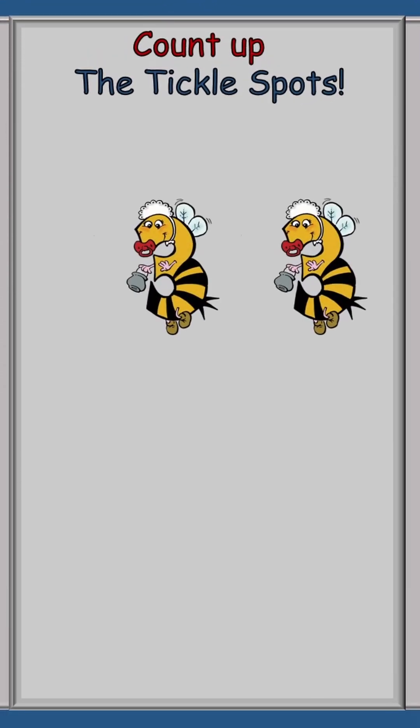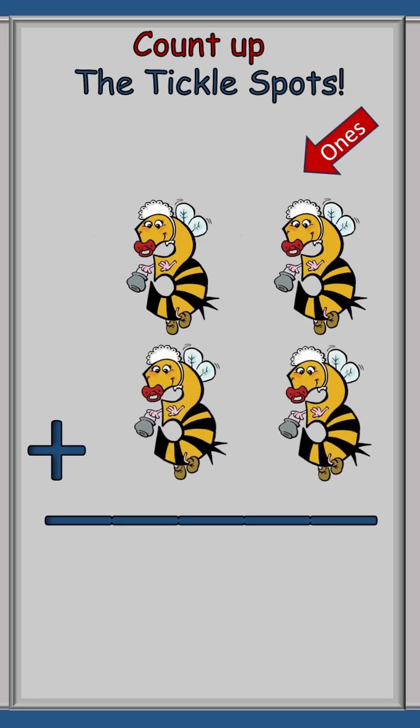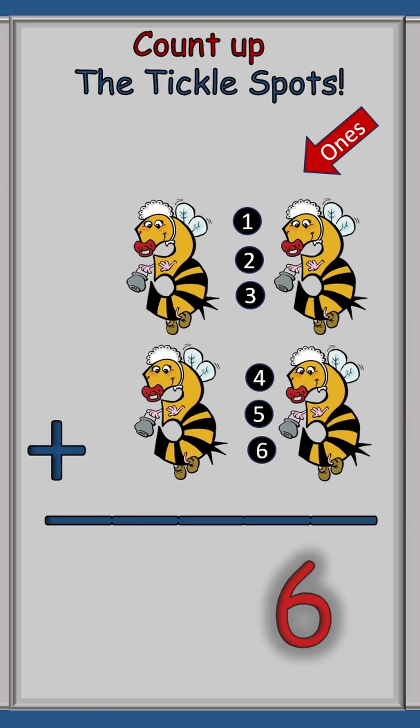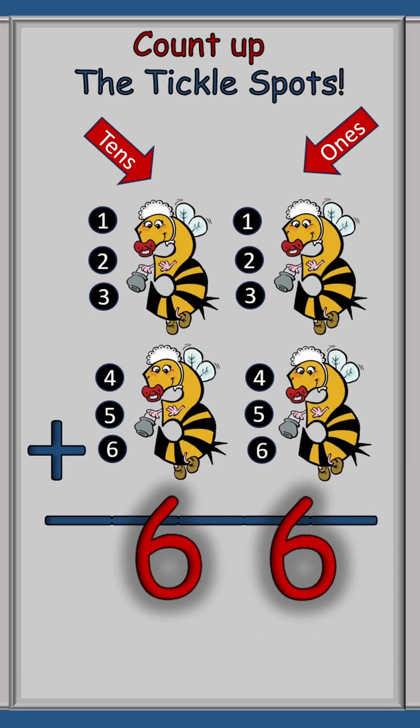Now let's get one that's a little more difficult: 33 plus 33. This time we're going to start over on the right side in the ones row and count up the tickle spots: one, two, three, four, five, six. Put a six underneath that row and go to the tens row: one, two, three, four, five, six. So the answer is 66.